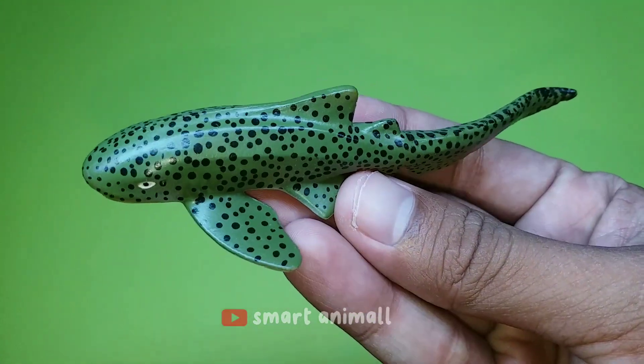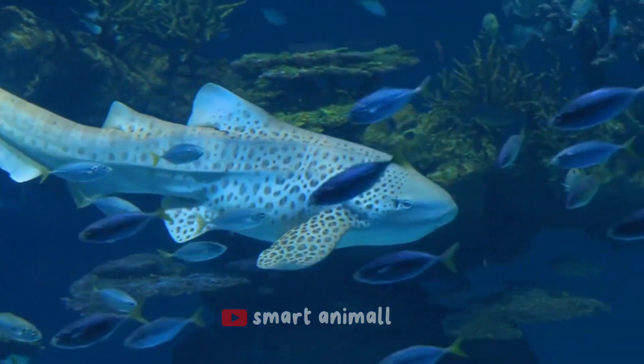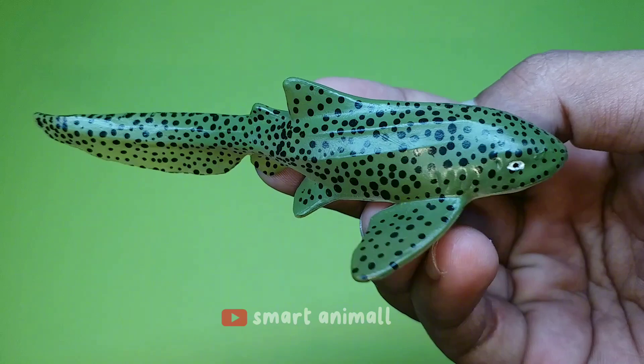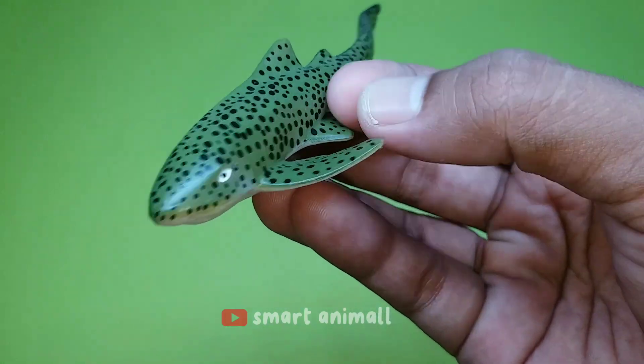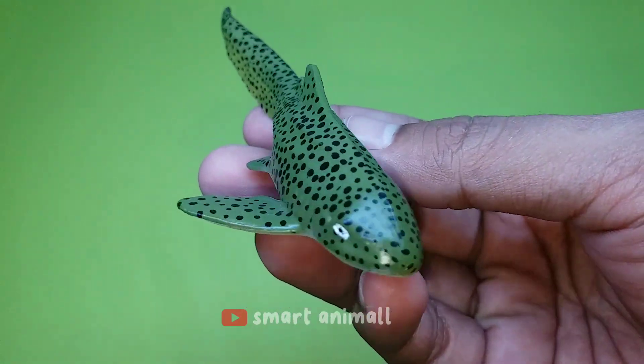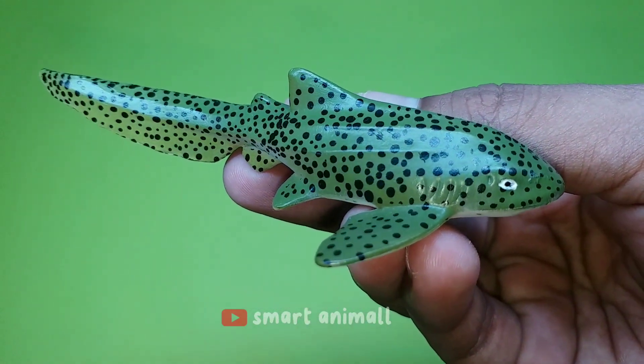This is a zebra shark. The characteristic of this shark is that it has a short, blunt snout and a long tail. They are called leatherback sharks because of the protrusions on their backs. On average, adult zebra sharks grow to be 2.53 meters long.